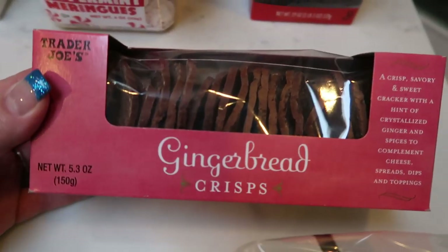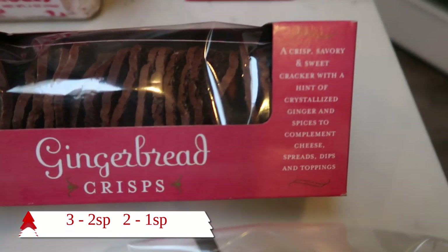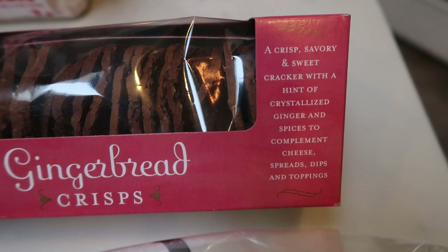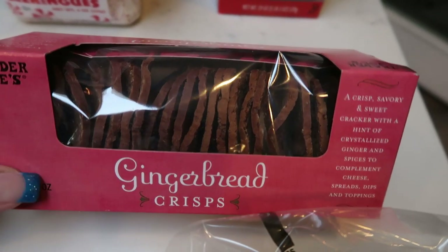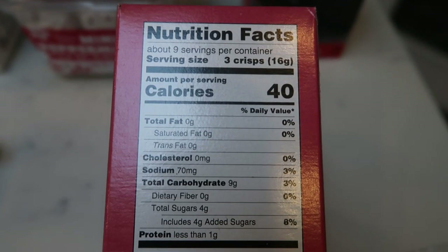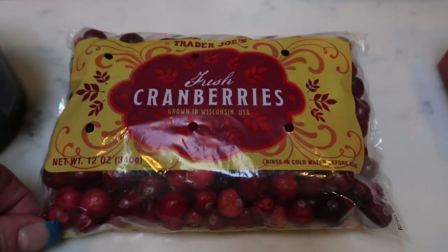These are from last year and I'm literally obsessed with them — I bought at least half a dozen boxes last year. These are the Trader Joe's gingerbread crisps: a crisp, savory and sweet cracker with a hint of crystallized ginger and spices to complement cheese spreads, dips, and toppings. I ate these by themselves and they are WW friendly. If you love ginger or gingerbread, you will love these. You can have one serving — three crisps for 40 calories. They just kind of give you that Christmas vibe with the gingerbread.